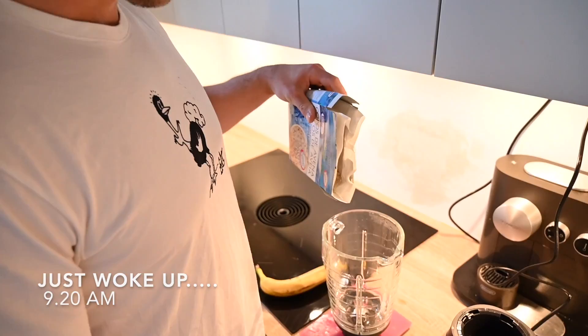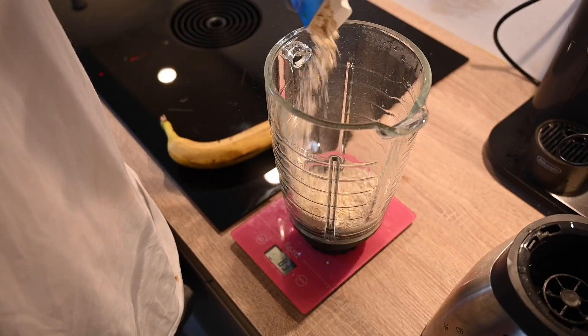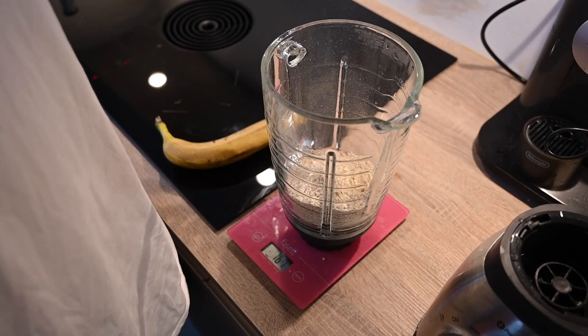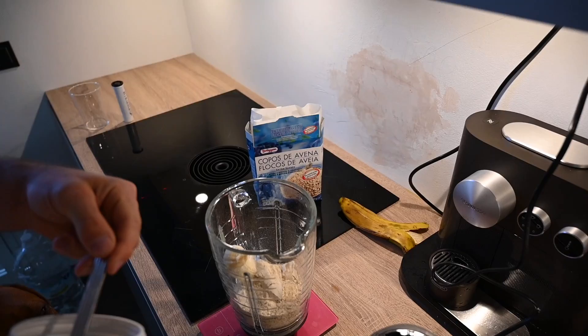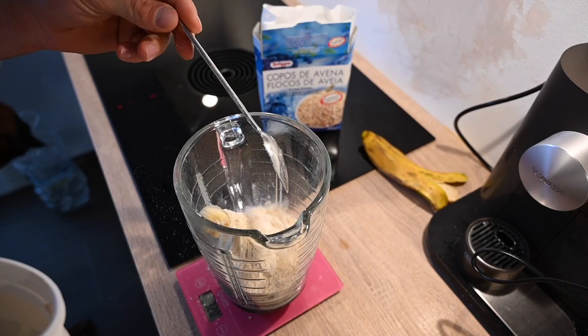So every morning I drink a shake. First I have around 100 to 150 grams of oatmeal, one banana, some protein powder — around 50 grams, almost 50. Then some sweetness.